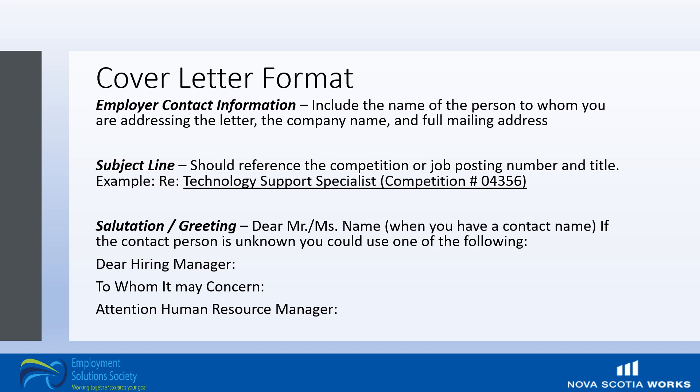If you have the contact person's information, it is best to use their name. If you do not know, you can use 'your hiring manager,' 'to whom it may concern,' or 'attention human resource manager.' It's also a good idea, if you don't have the name of the person doing the hiring, to go out of your way to get it. A quick call to the company or organization to request their name is usually all it takes. But if you can't or don't want to do that, those salutations are fine. It's nice to go that extra step and get the name if you can.